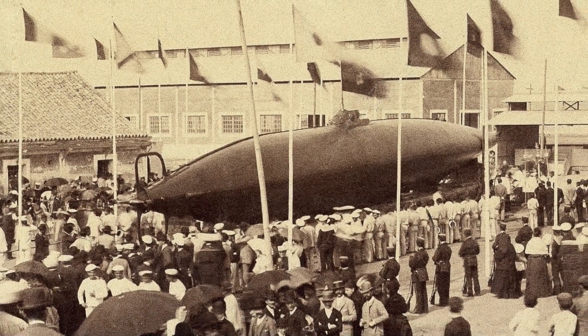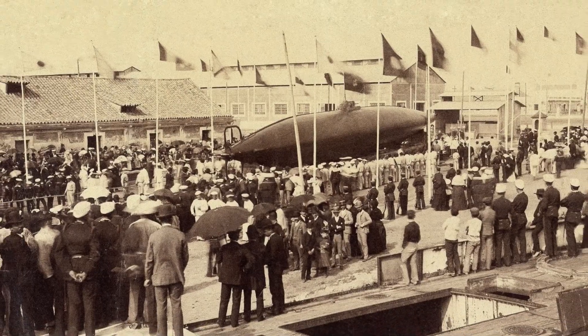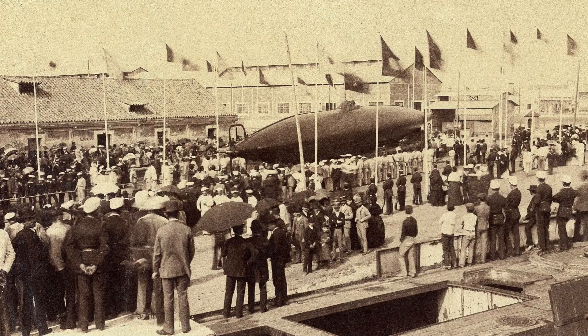On the 8th of September 1888, Peral, the first successful electric-powered submarine, was launched by the Spanish Navy. Welcome to HistoryPod.